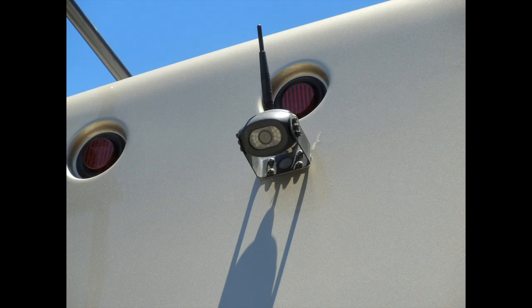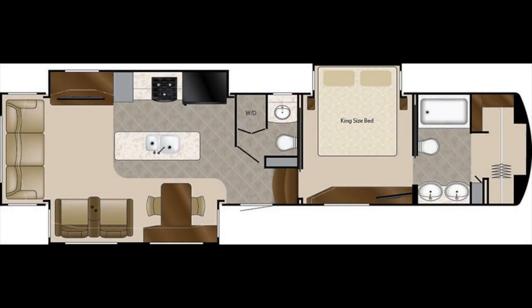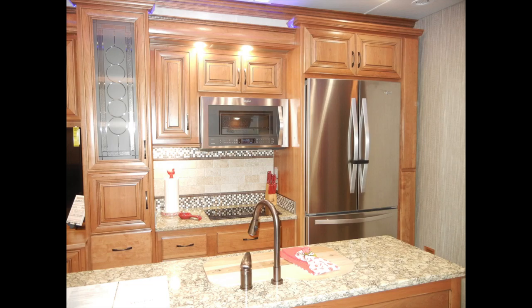There's also a wireless camera backup system. As we step into the Elite Suite 39 DBRS III, you'll see that the coach has most of the comforts of home. We'll start in the kitchen with the stainless steel appliances.